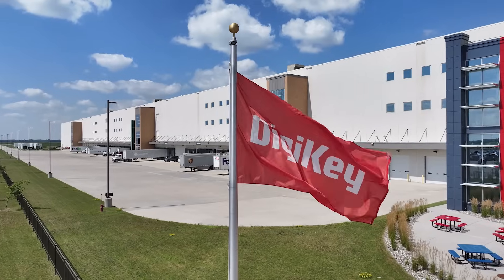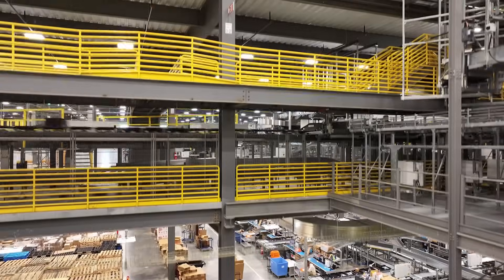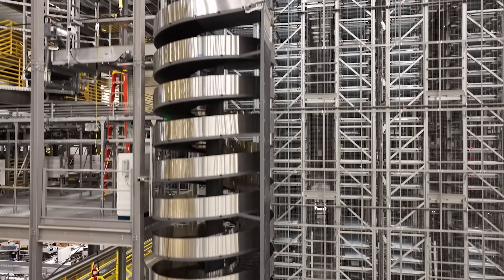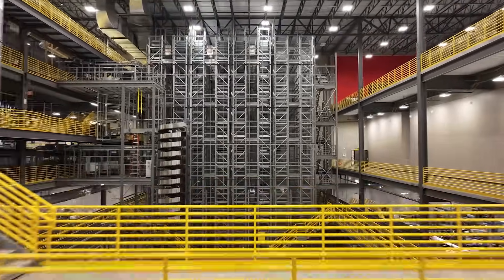Digi-Key's out-of-the-box automation solutions allow manufacturers everywhere to take advantage of accelerated access to data and quickly implement the latest innovations on the factory floor.